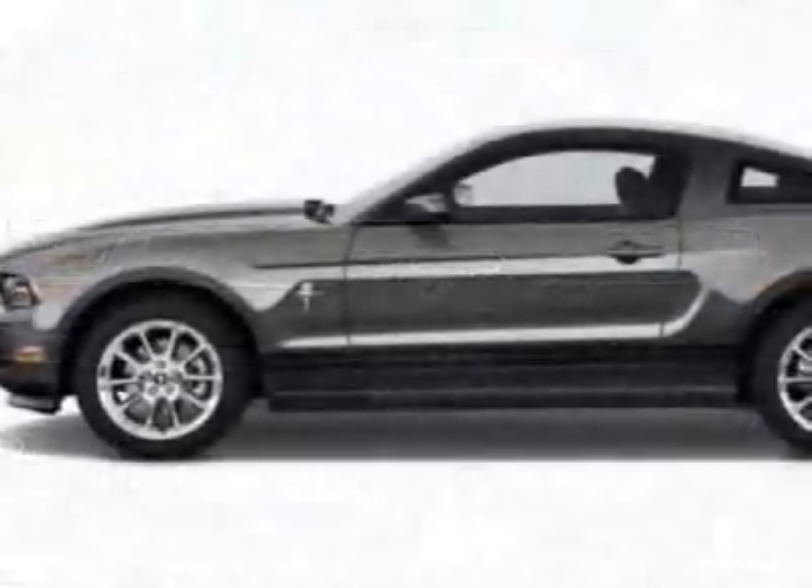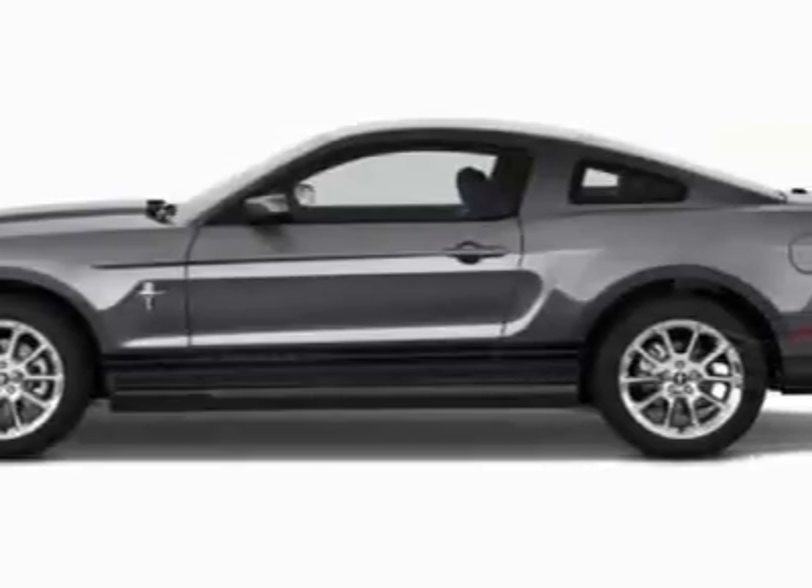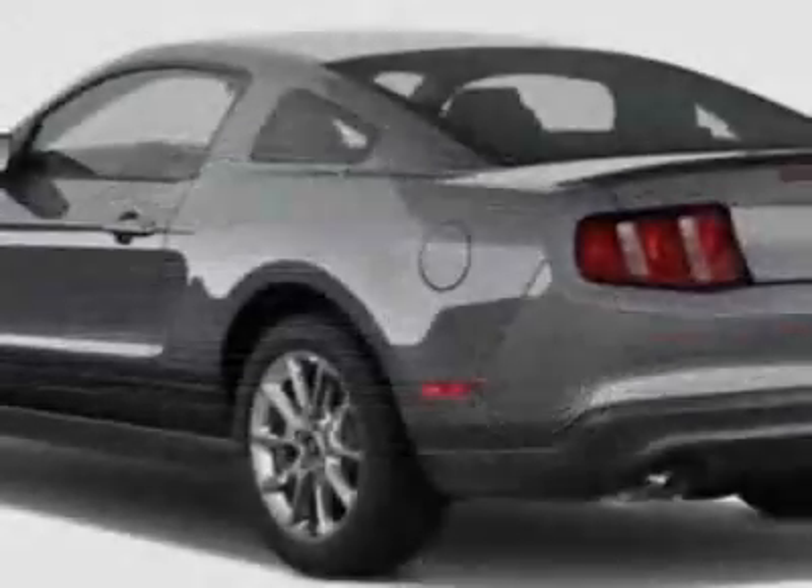This vehicle gets an estimated 19 miles per gallon in the city, and an estimated 26 on the highway.